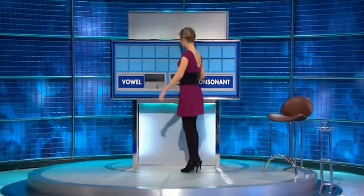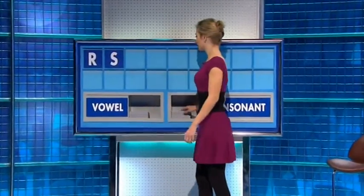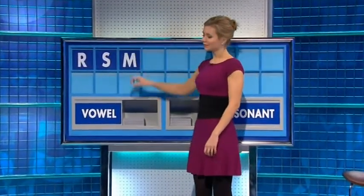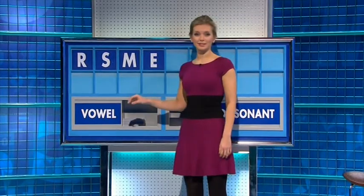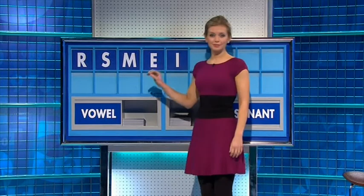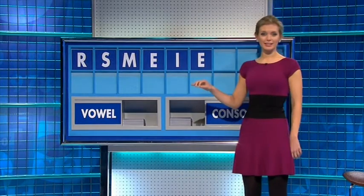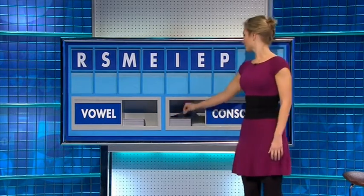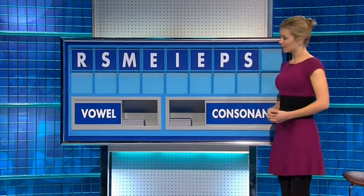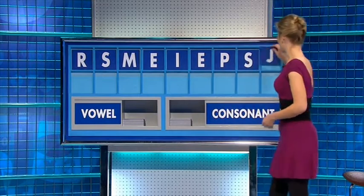With a consonant please. Thank you, Andy — R. And another — S. And another — M. And a vowel — E. And another — I. And another — E. Consonant please — P. And another — S. And a consonant please — J. Three corner.